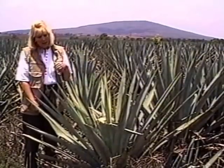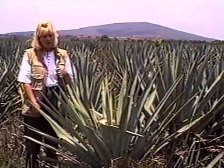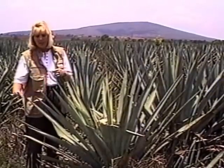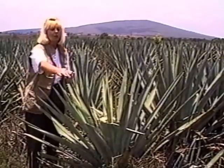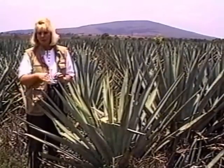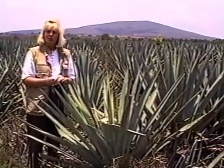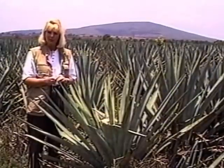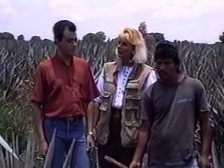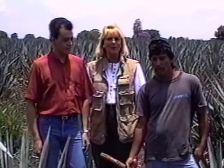We're going to go to the next field down where they're now taking off the baby shoots that come out. Those are the little baby plants that come out after the age of four years — every year they produce — and that is what is planted. We'll show you that next, and then we'll show you how it is harvested before we move on to the distillery. I'd like to introduce Carlos Camarena, who is going to explain to you what Jose is about to do.